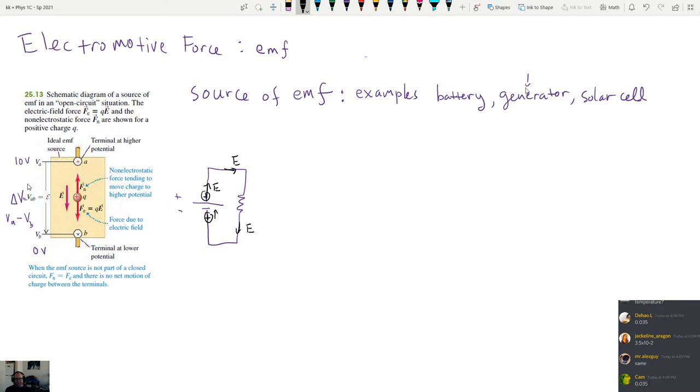In each of these EMF sources it's going to be something different that actually does that. Inside the battery the electric field points down, but there is some operation that occurs inside that moves the positive charges up to the positive side, giving them energy that allows them to be carried around to the other side. Before going into detail about exactly what those things are, I'm going to provide an analogy for what's happening in the system.